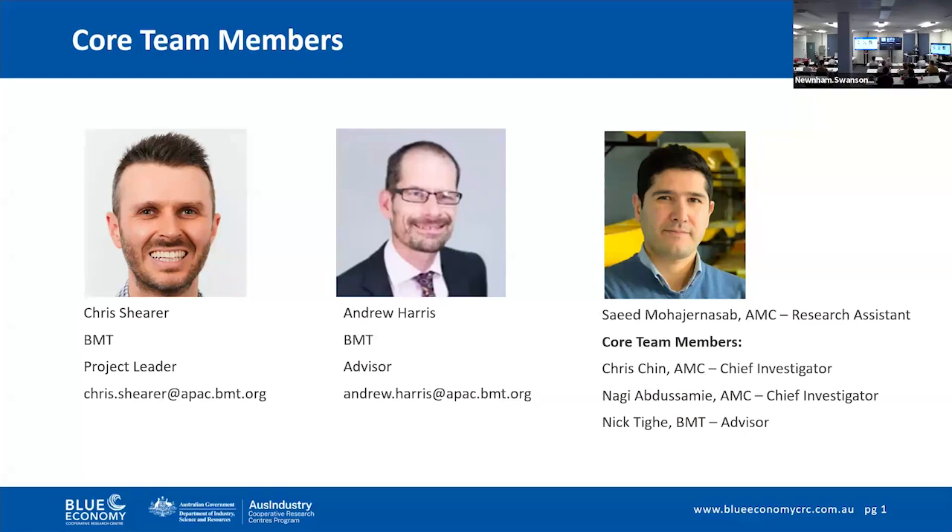This project, the Code of Practice for Aquaculture Vessels, is being led by my colleague Chris Shearer in Melbourne, and I've been providing technical guidance as an advisor from Adelaide.